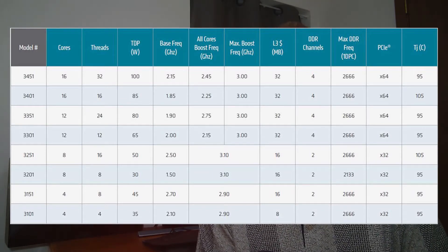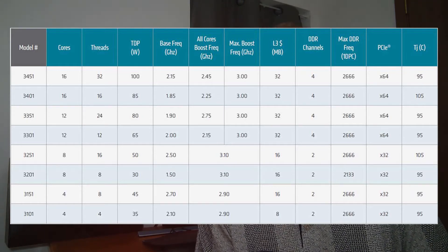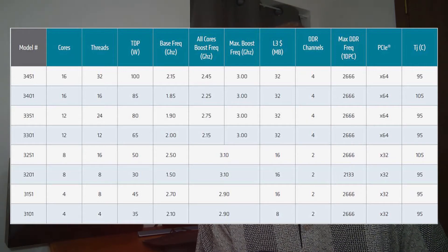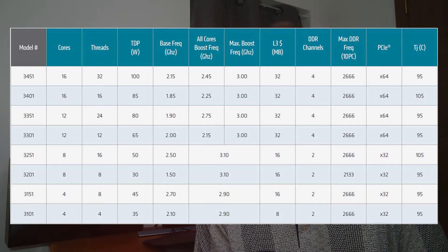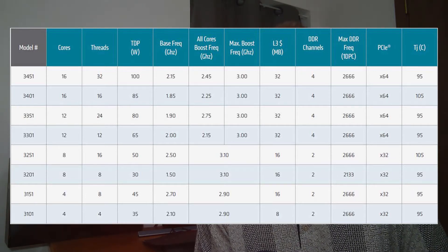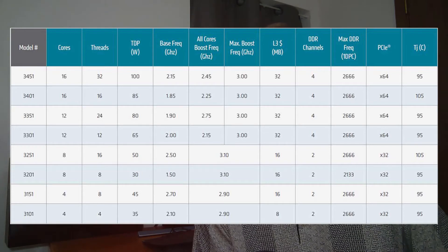The EPYC 3000 is really a compute powerhouse right now. As you can see, it has everything up to 16 cores and 32 threads, and it goes all the way down to four cores and four threads — a wide range. You have up to 64 PCIe Gen 3 lanes, up to eight 10-gigabit Ethernet connections, up to four channels of memory per CPU, and up to a terabyte of RAM per socket. These can be quite powerful overall. They've already had some partners on their YouTube page — I encourage you to look at those as well.